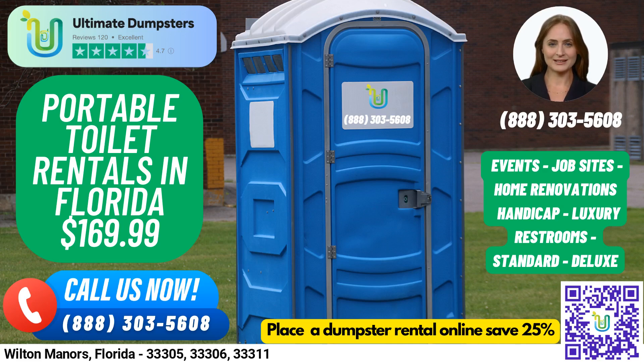Hello and welcome to Ultimate Dumpsters, your go-to solution for renting porta-potties in Wilton Manors, Florida. We take pride in offering a range of porta-potty rentals that are perfect for various events and projects, whether it's a wedding, home renovation, or construction project.